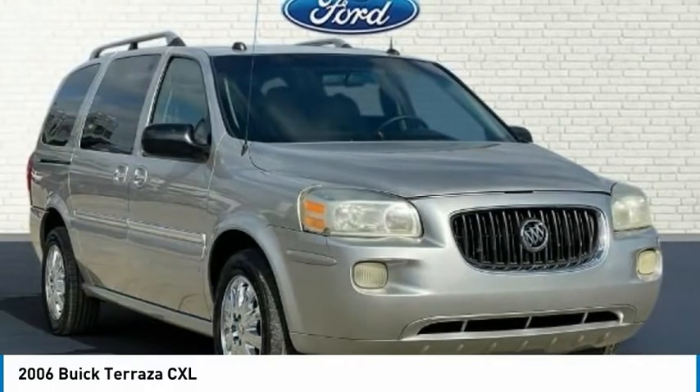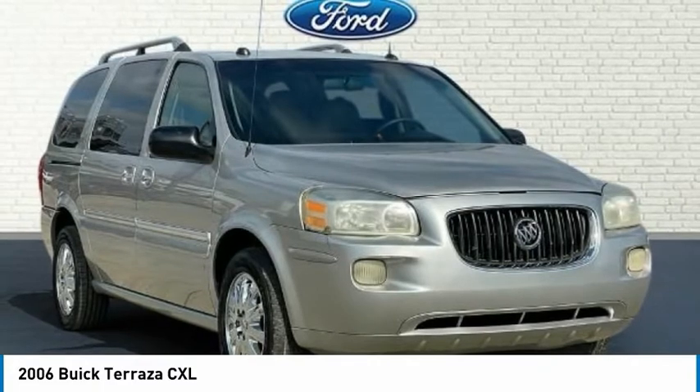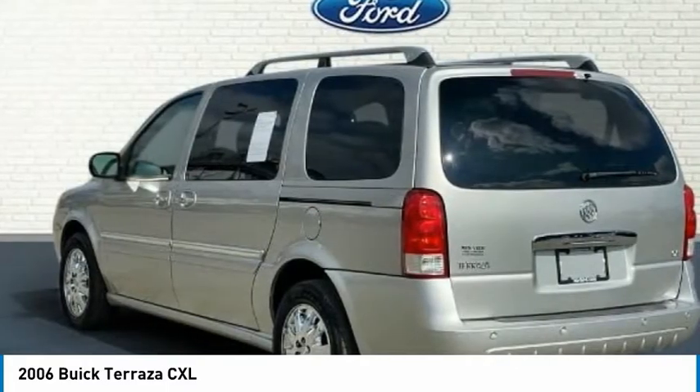The XL. Clean Carfax. Comes complete with Bluetooth, Remote Keyless Entry, Cruise Control, Low Tire Pressure Warning, ABS Brakes, Rear Parking Sensors, CD Player, and Service Records Available.